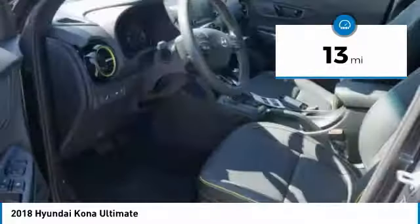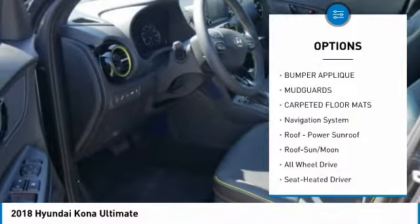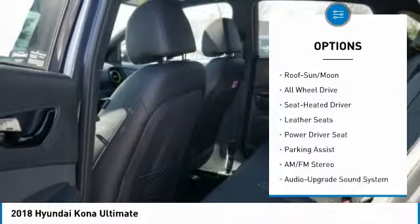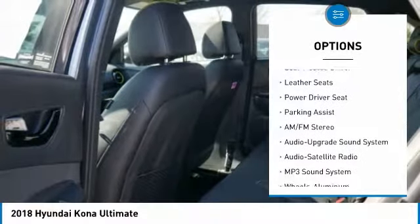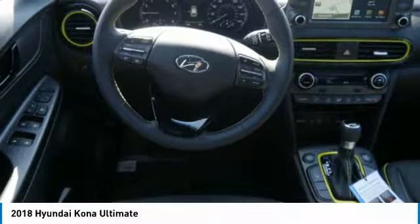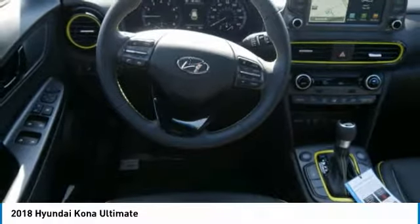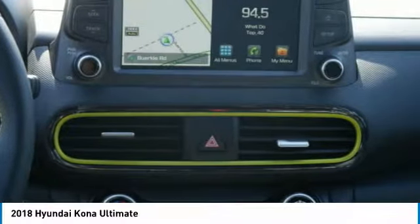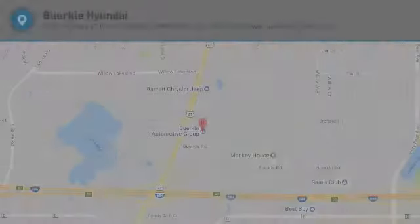Here are some of this vehicle's great options: navigation system, anti-lock braking system, all-wheel drive, traction control, air conditioning, moonroof, Bluetooth wireless data link for hands-free phone, HomeLink garage door opener, power steering, and aluminum wheels. This beauty is sure to make you the talk of the neighborhood, so call or drop in for a test drive today.